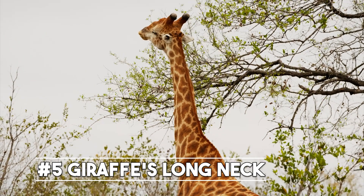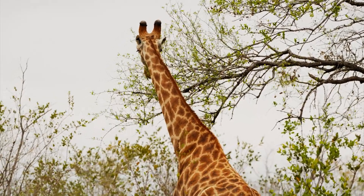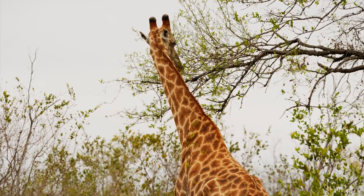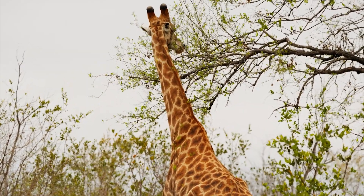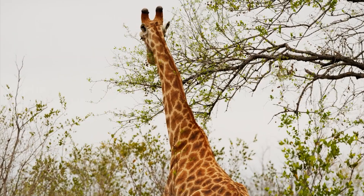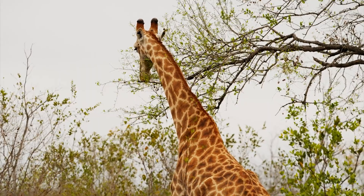First up, we have the amazing adaptation of the giraffe's long neck. Giraffes have long necks to reach leaves on tall trees, but did you know that their necks are also filled with blood vessels that help them pump blood up to their brains? This adaptation allows them to maintain a constant blood pressure, even when they're standing up tall.